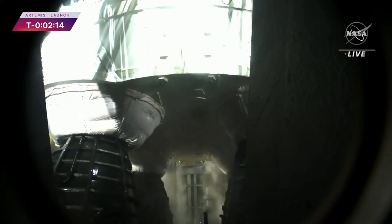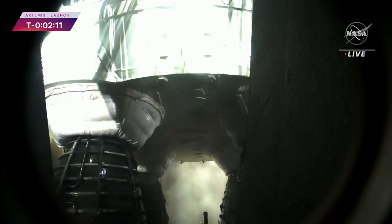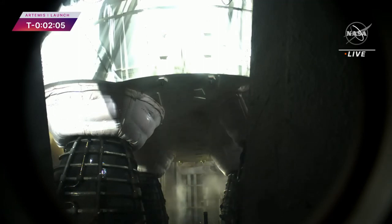The four core stage RS-25 engines gimbaling around, testing the ability to steer the rocket into space. They will operate at 109% performance. Each RS-25 throwing down a half million pounds of thrust. All four — two million pounds. All together with the boosters, 8.8 million pounds of thrust.